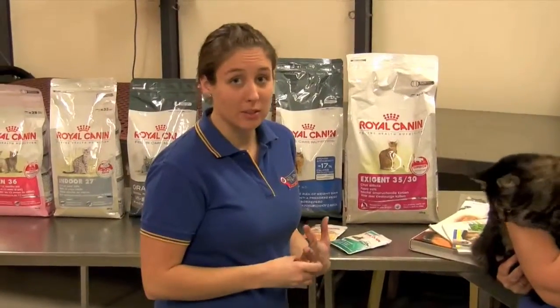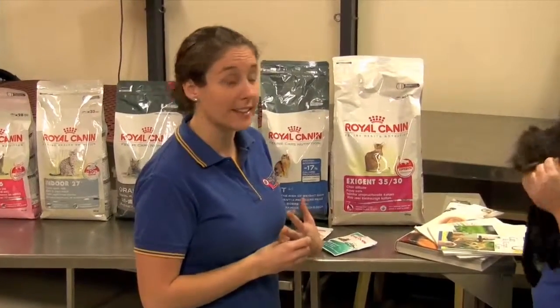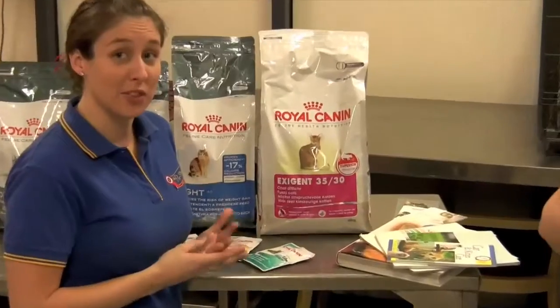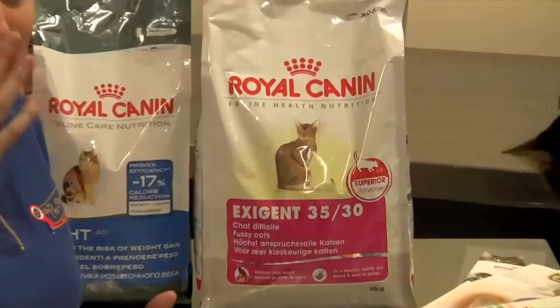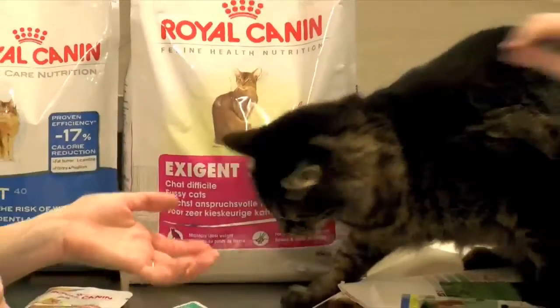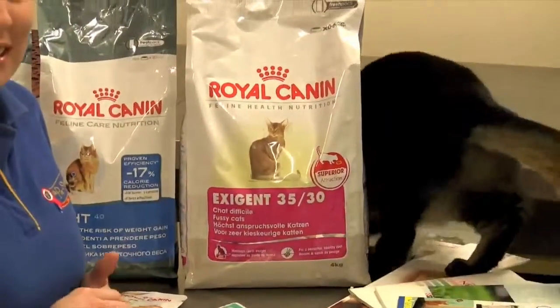I hear many people when they come into the store complain that their cats are fussy eaters. The Exogen from Royal Canin is really good food designed for cats that are fussy eaters. So feeding a cat like Jack, which Jill says he is a fussy eater — the Exogen — I guarantee your cat will eat it.